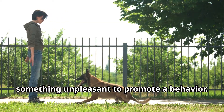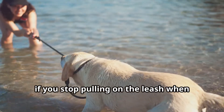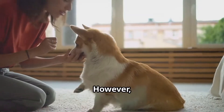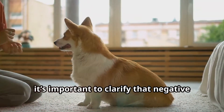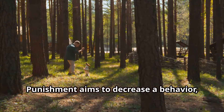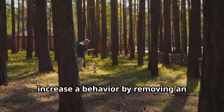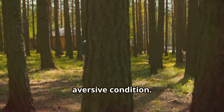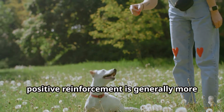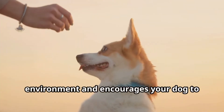On the flip side, negative reinforcement involves removing something unpleasant to promote a behavior. For instance, if you stop pulling on the leash when your dog stops pulling, you're using negative reinforcement. It's important to clarify that negative reinforcement is not the same as punishment — punishment aims to decrease a behavior, while negative reinforcement seeks to increase a behavior by removing an aversive condition. While both methods can be effective, positive reinforcement is generally more enjoyable for both you and your dog, as it creates a positive learning environment and encourages your dog to engage with you.